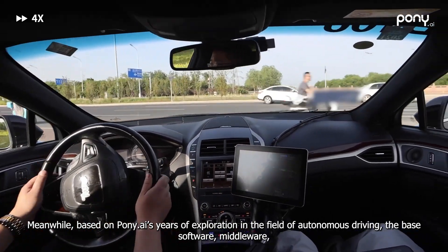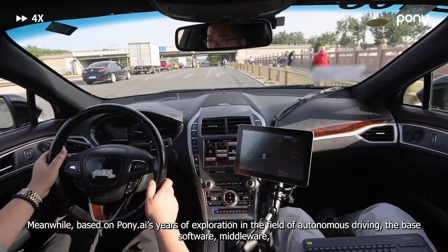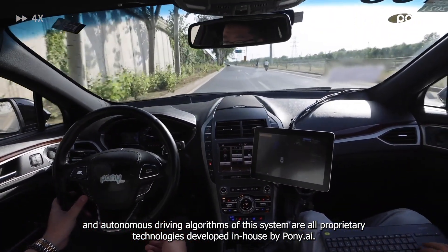Based on Pony AI's years of exploration in the field of autonomous driving, the base software, middleware, and autonomous driving algorithms of this system are all proprietary technologies developed in-house by Pony AI.